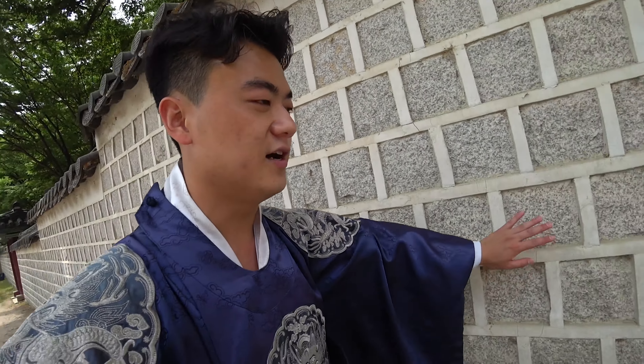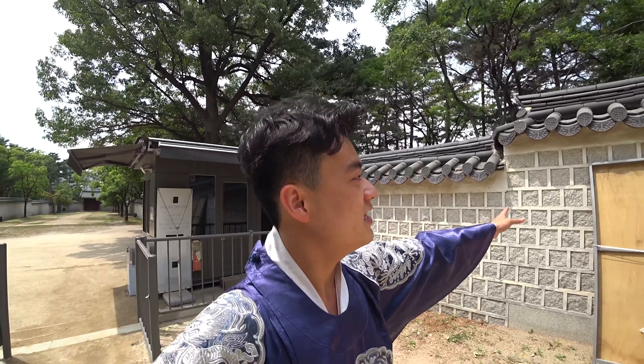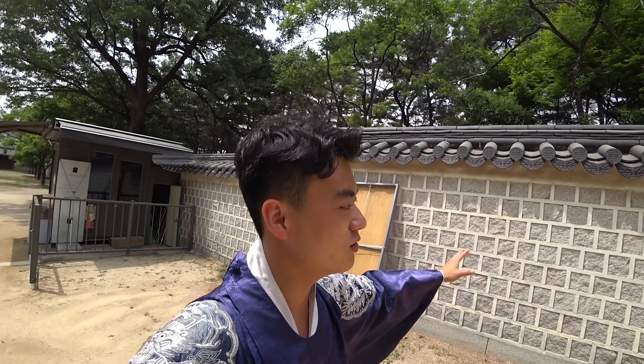You'll notice that when I was at Jeonju Hanok Maeul — the village with the Korean traditional houses in the city of Jeonju, which is my other video — you'll notice the similar design in these fences.